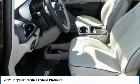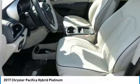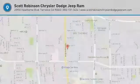HomeLink garage door opener, power steering, aluminum wheels. Wouldn't you look great in this vehicle? Stop in today and see for yourself.